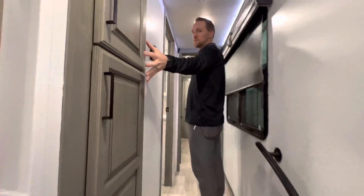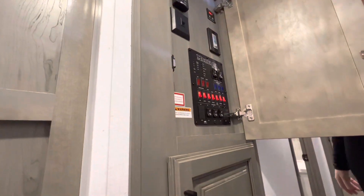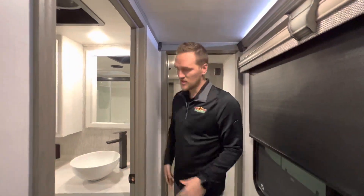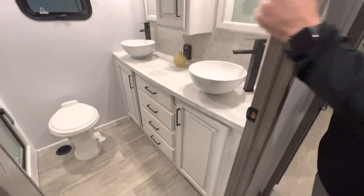All your switches, hookups, and light controls are right in here. This thing has 12-volt heat tank pads so you can full-time in this — and it's warranted for full-time living — as well as an enclosed underbelly that is heated.